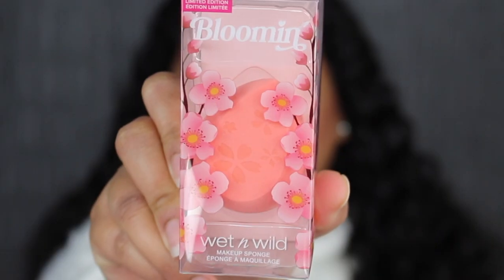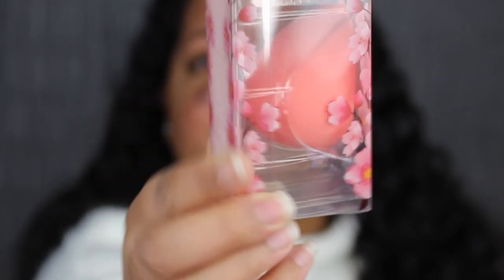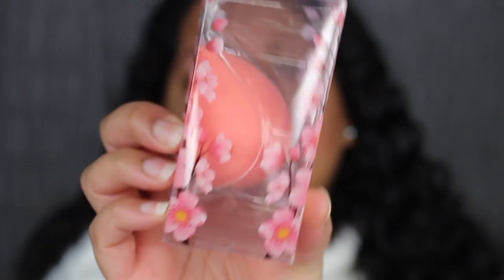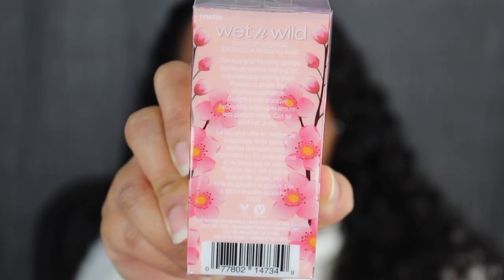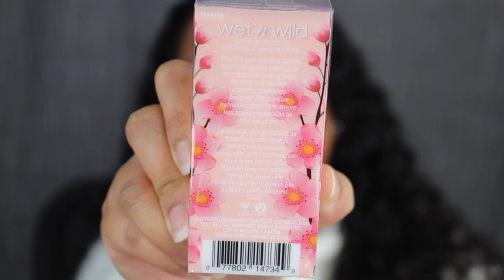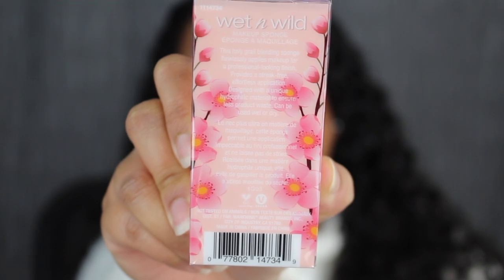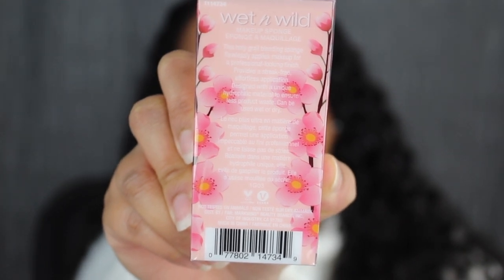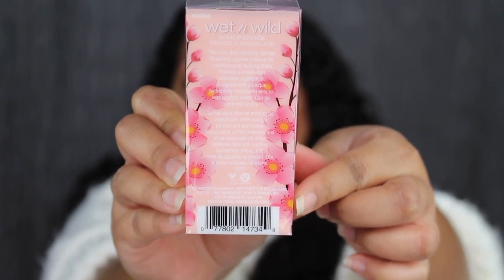I just finished cleansing my skin and I don't have any foundation on. I'm going to be using the makeup sponge in this collection — this is called the Blooming Makeup Sponge. I love the cherry blossom packaging. On the back of the packaging there's a little description. It says this holy grail blending sponge flawlessly applies makeup for a professional looking finish, provides a streak-free effortless application, and is designed with a unique hydrophilic material to ensure less product waste. Can be used wet or dry, it's cruelty-free, and was made in China.